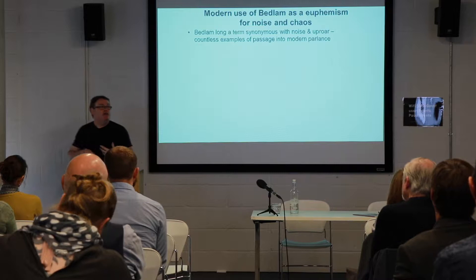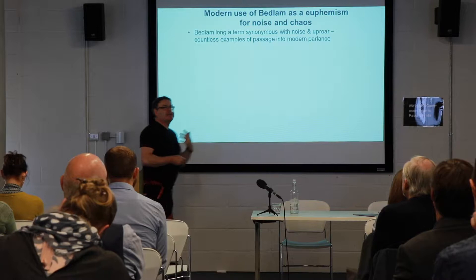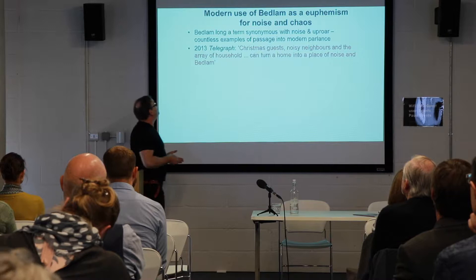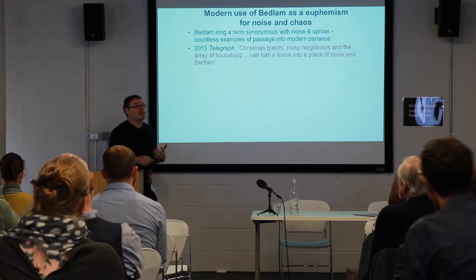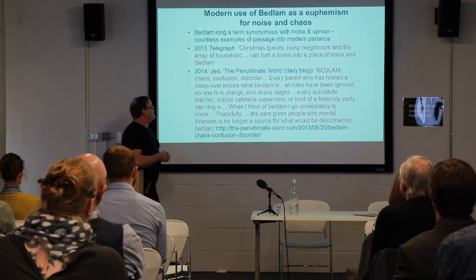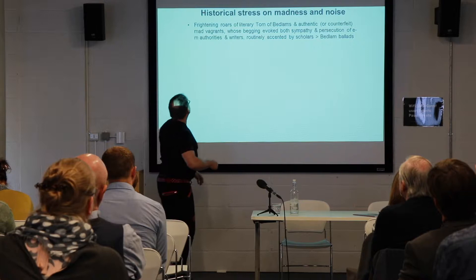Thinking about Bedlam conjures up a need to really explain how it got this association that we all know almost proverbially — that it means chaos, that it means noise effectively: 'It's Bedlam in here.' There are countless examples of the passage of this association into modern parlance. Here's a quote from The Telegraph relating that noise to having noisy neighbours; and here's one from an American blogger in 2014 who linked it to school cafeterias and frat parties — 'When I think of Bedlam, I go immediately to noise.' We all are aware of that association, but we need to understand more how and when, and by what processes, it has historically developed.